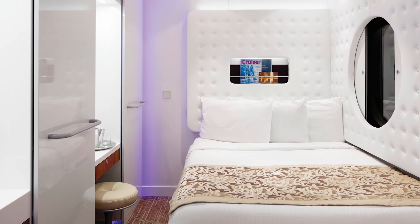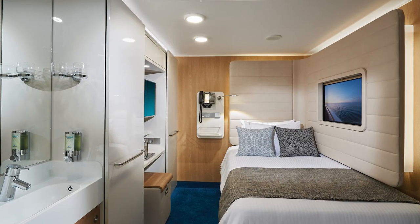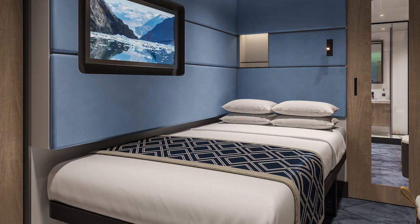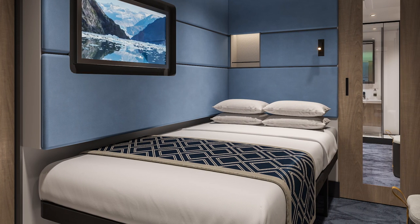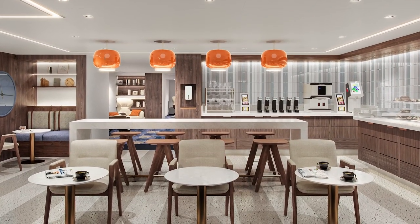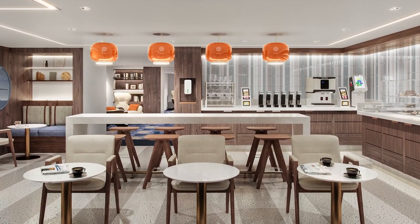Also known to Norwegian is the studio for the solo traveler. Norwegian has specific staterooms designed for solo travelers on the Getaway, Breakaway, Epic, Escape, Encore, Bliss, and Pride of America. These stateroom types are relatively unique within the industry. Norwegian also offers a special lounge that's dedicated to solo travelers.